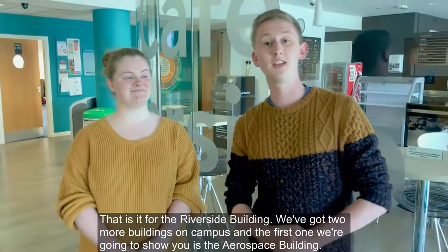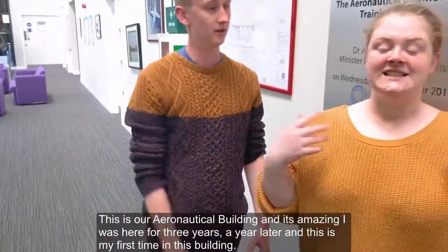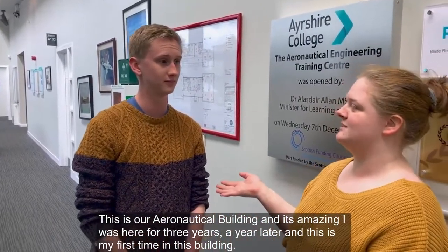So that's it for the Riverside building. We've got two more buildings on campus, and the first one we're going to show you is the aerospace building. This is our aeronautical building, and it's amazing. I was here for three years, a year later, and this is actually my first time in this building.